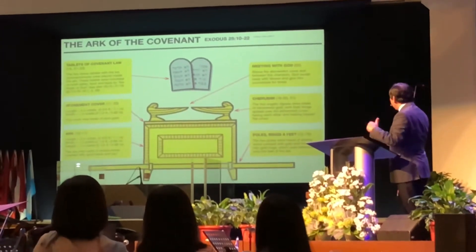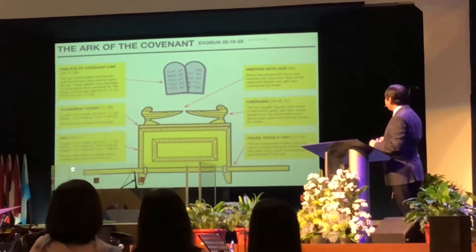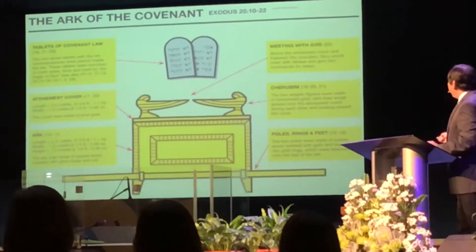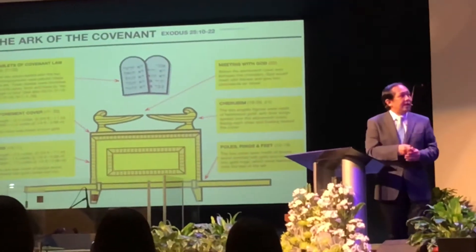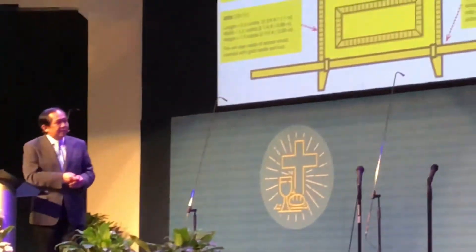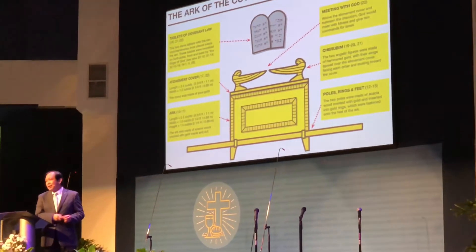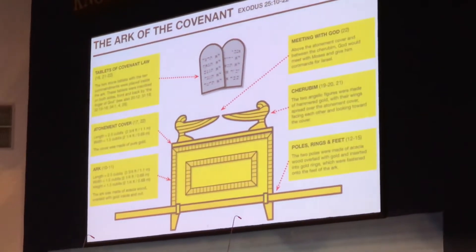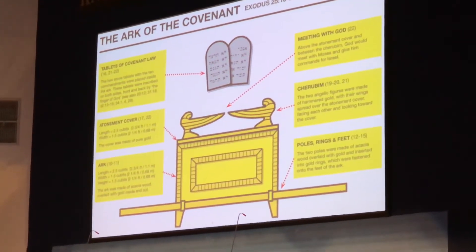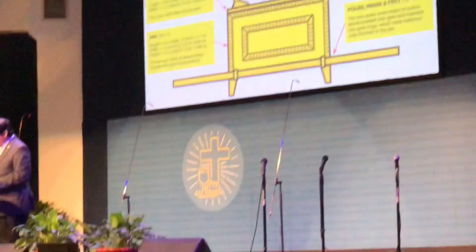And God said in that account there in verse 22, He would be meeting Moses from between the cherubim above — this area between the cherubim. This lid, this cover or atonement cover, is called the mercy seat. Because this serves as the throne of God, and the lid is His footstool. I'll explain again later why it's called the mercy seat.